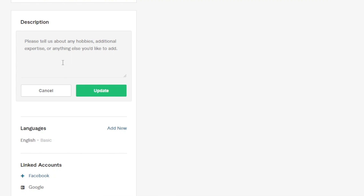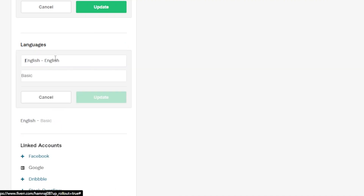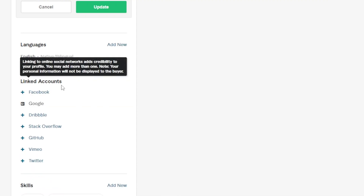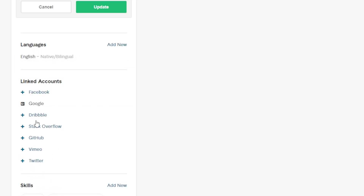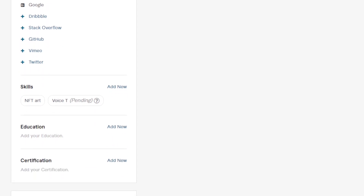You need to enter a description that actually describes your expertise and your skills. Do your research and make sure to be descriptive enough to explain everything that you're going to do. Then we have Languages — make sure to add all of the languages that you speak and set your level accordingly. For instance, I'm going to go with Native here and click Update. Linked Account is also an important part — make sure to add your Facebook, Twitter, and LinkedIn, as these are accounts you must connect.